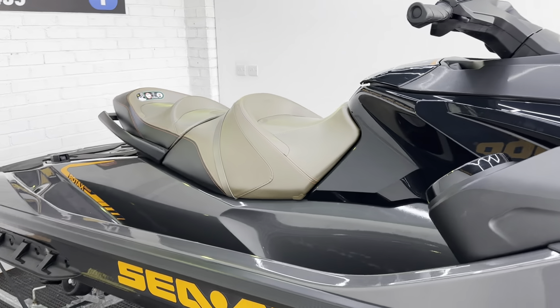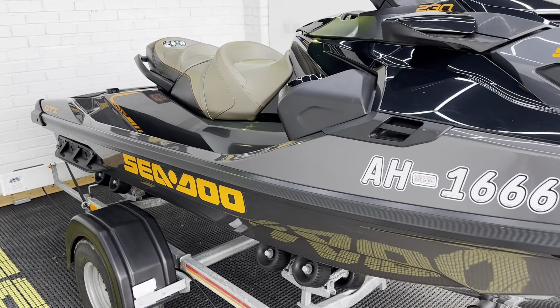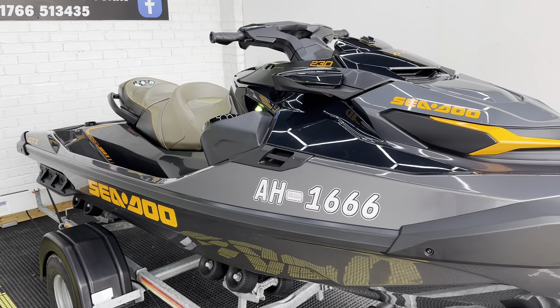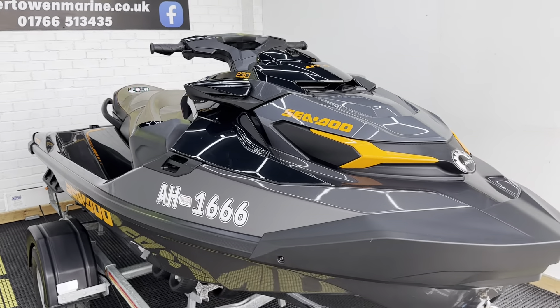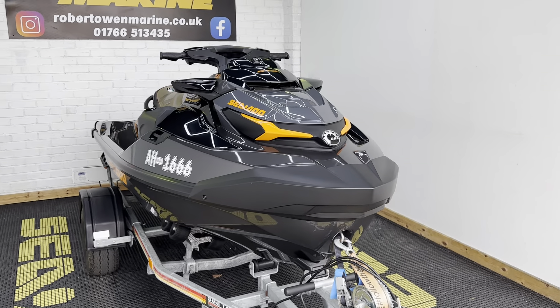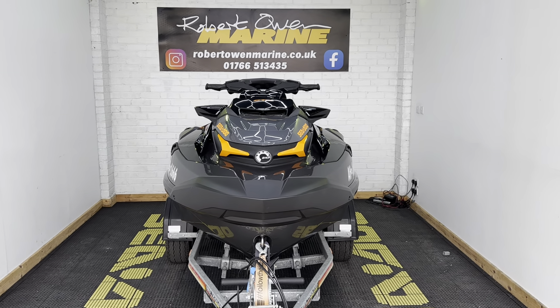So just to recap: a 2022 GTX 230 with only nine hours' use, SPS roller trailer, overall cover, speakers, ladder — ready to go for the season. And all this for only £15,995. Any questions, please do get in touch, and as always, we'll see you on the water.